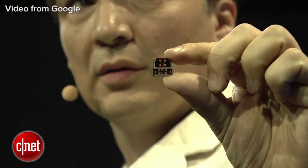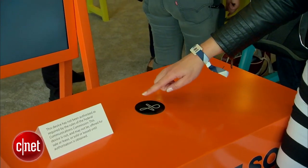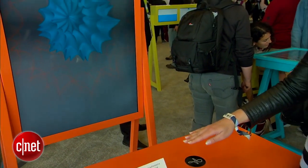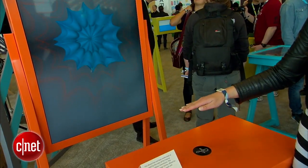The other thing that Google showed off was Project Soli. This is a really small radar sensor, about the size of a fingernail, that can be embedded into wearables. It detects the motion of your hands and fingers in real space and converts that into gestures that control your device.